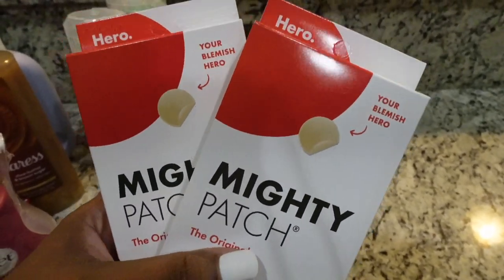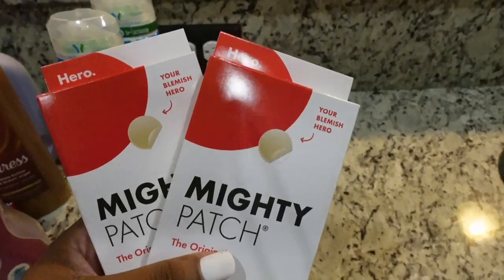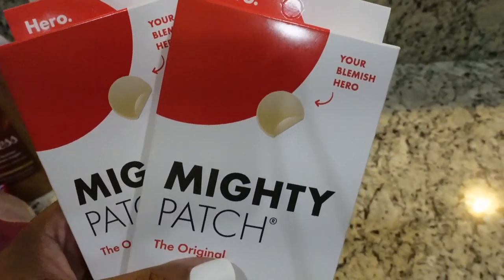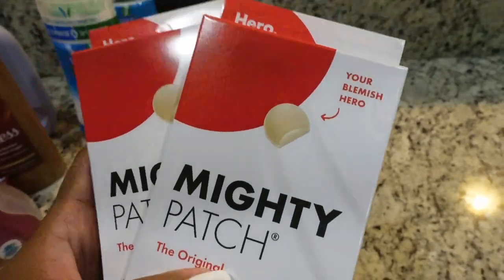Lastly, these Mighty Patches — bombs. I like getting the original ones. This is really good if you have whiteheads and you're trying to get rid of them overnight — just clean your face, put one on, go to sleep, and when you wake up it's going to be extracted from your pore and literally on the patch. That is the end of this video — make sure you guys like, comment, share, and subscribe, and I'll see you in Vlogmas day six, bye!